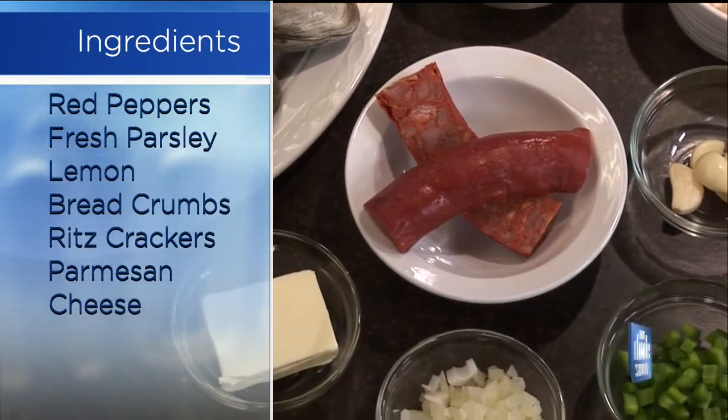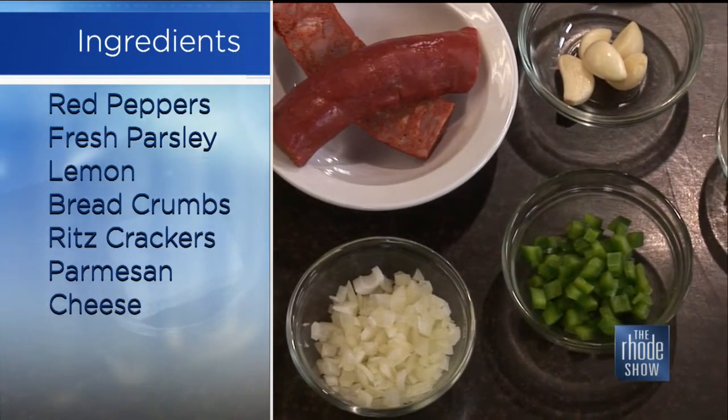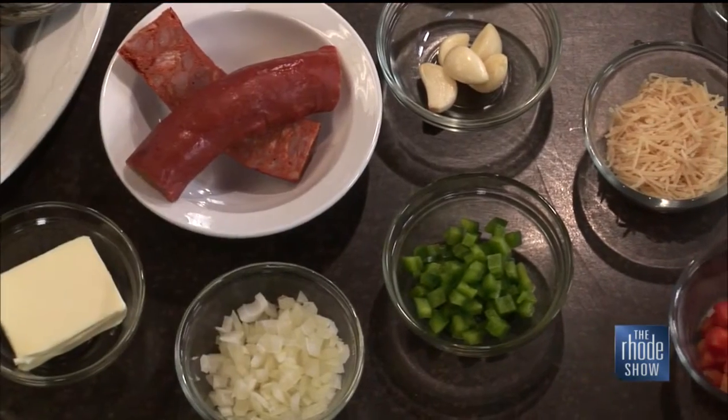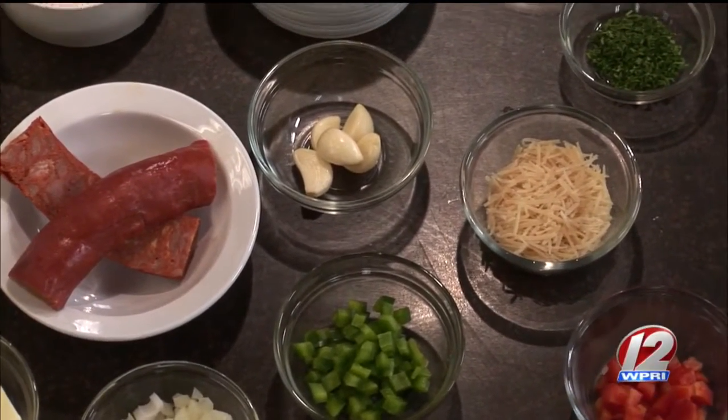And then for our stuffing, we're going to use some Ritz cracker crumbs, which I ran through a food processor, and some regular breadcrumbs. It's just white bread — you can use anything you have in the kitchen, no particular brand, whatever white bread you have laying around. Good for leftover bread.